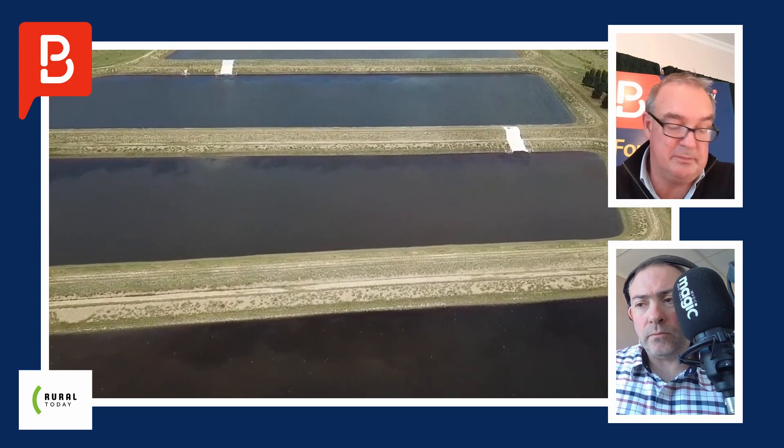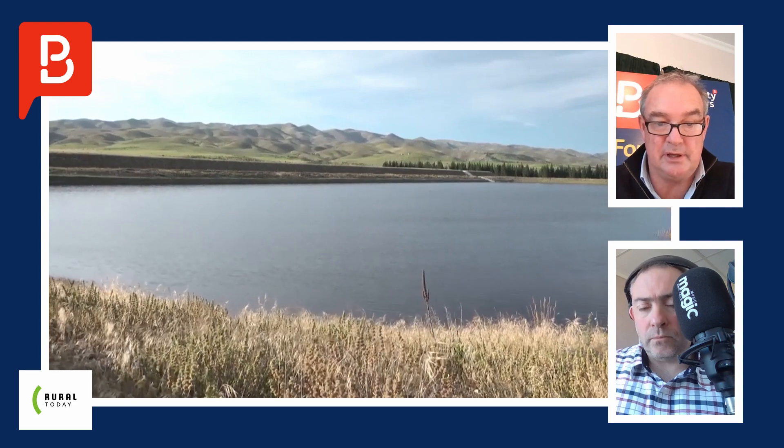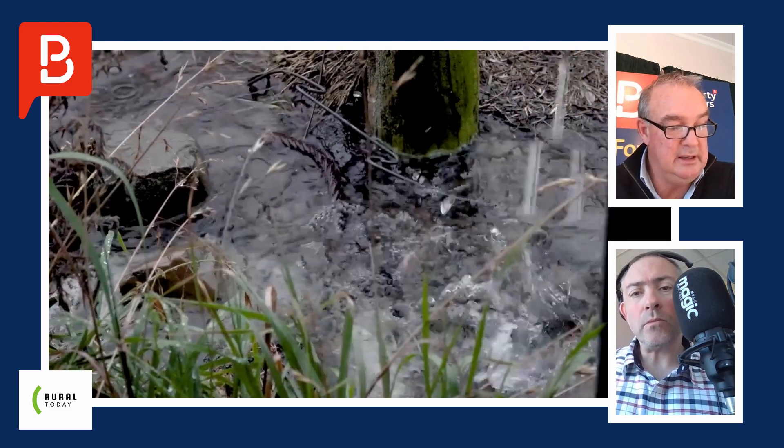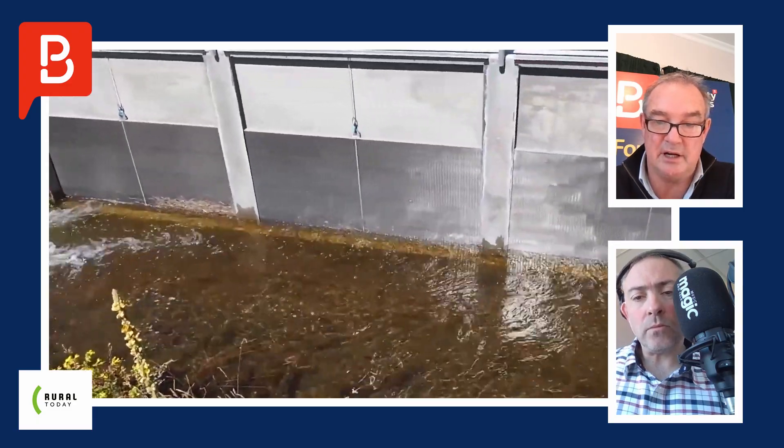Does it need irrigation? One of the assets of the property is a two-tier irrigation system. There are four ponds that hold over 500,000 cubic metres of water that operate on a flood system, taking water from an unnamed stream into these dams. They also have an extraction consent out of the Hakataramia River, currently irrigating about 290 hectares, with consent to irrigate up to about 560 hectares. Centre pivots and K-lines, 800-plus hectares of deer fence — the property is well equipped for a variety of income streams.